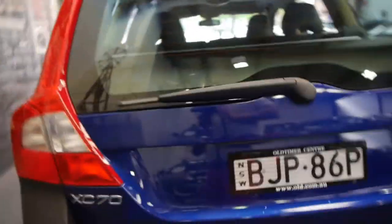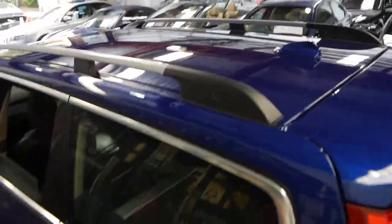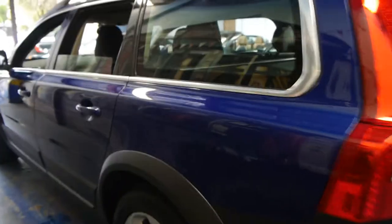The black leather interior is in excellent condition. It really is a very nice car. The paint is very good — it's excellent, it's obviously been garaged.